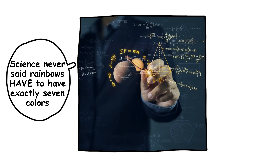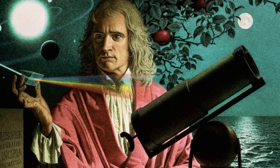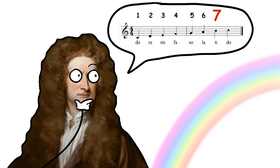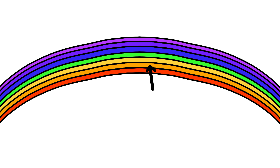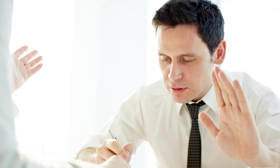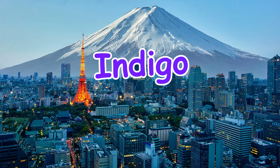But why seven colors? Science never said rainbows have to have exactly seven colors — that was actually a human decision. Blame it on Sir Isaac Newton. Newton was the first person to seriously study light and rainbows. Originally, he saw five colors: red, yellow, green, blue, and violet. But then he thought, wait — music has seven notes, and seven is a cool mystical number, so let's add two more. Classic overachiever move. He squeezed in orange and indigo, and just like that, seven became the magic number for rainbows. Did Newton actually see those extra colors, or did he just force them into the spectrum to fit his seven-note music theory? We may never know. In fact, some cultures don't even recognize seven colors — Japanese tradition only acknowledges five colors, skipping indigo and orange altogether.